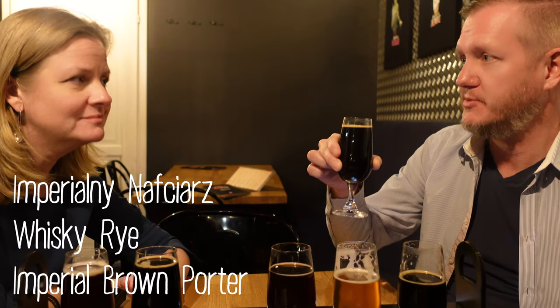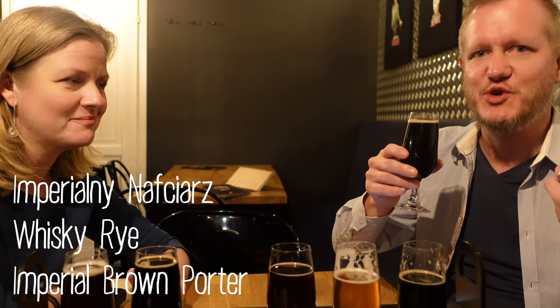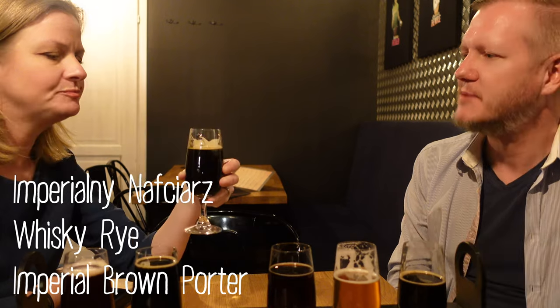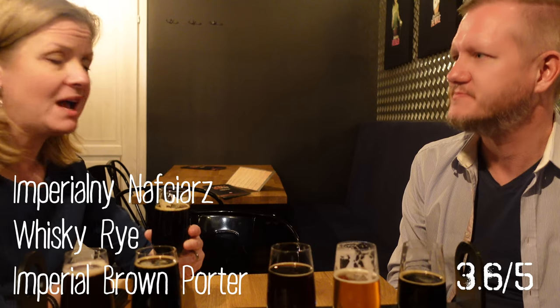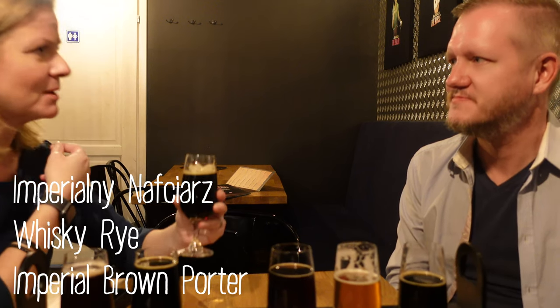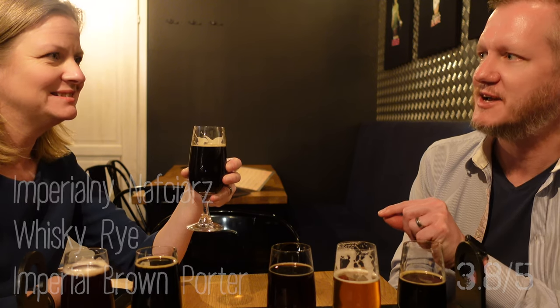This one is also a whiskey — a rye whiskey imperial brown porter. It should have some whiskey scent to it, but right now I'm only tasting the Laphroaig. I think porter can be either really good or I'm having a hard time drinking it — it can be a bit too bitter. That's on the good side of porters. I'm gonna say 3.6. I like it — I think it's soft, round, and has a gentle flavor of bread, and I do love bread. 3.8. It's the first one you've rated higher than I have!